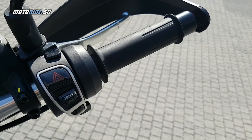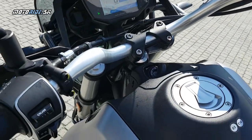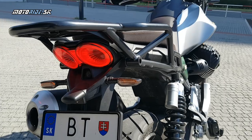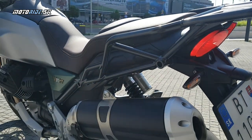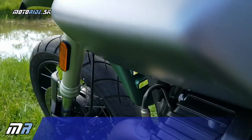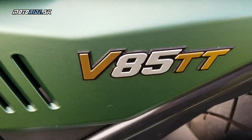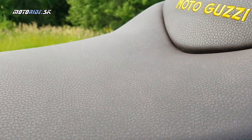Ak by som mal spomenúť nejaké nevýhody, tak rovno poviem, že žiadne som na tejto motorke nenašiel. Podvozok sa správa veľmi dobre, je nastaviteľný, a nemyslím si, že by niekto našiel jeho limity na našich cestách. V85 veľmi dobre filtruje aj také naše rozbitejšie cesty. A nič iné sa tejto motorke, okrem tej pridusenosti, ktorú som už spomínal, nedá vyčítať — škoda, že to je tá Euro 5, čo tak utlmila ten motor. Treba sa s tým trošku pohrať, určite sa to dá nejako obísť, a v takom prípade je táto motorka až dosť blízko ku dokonalosti.